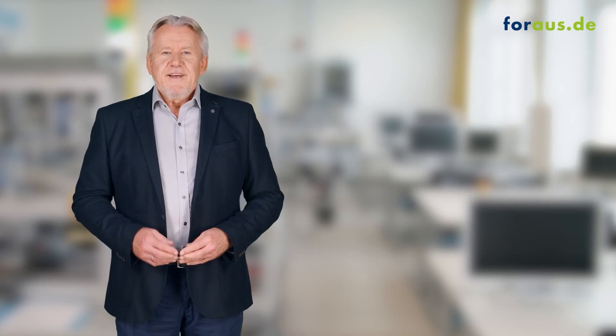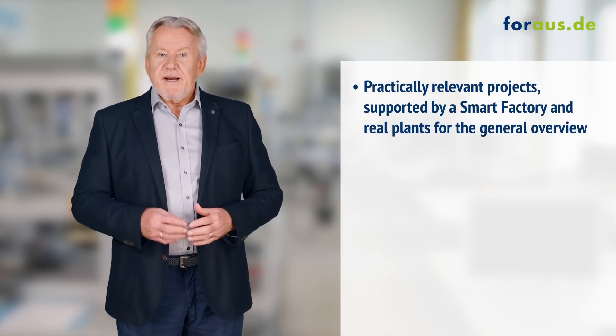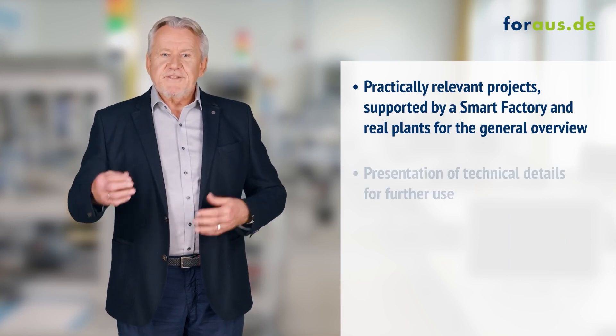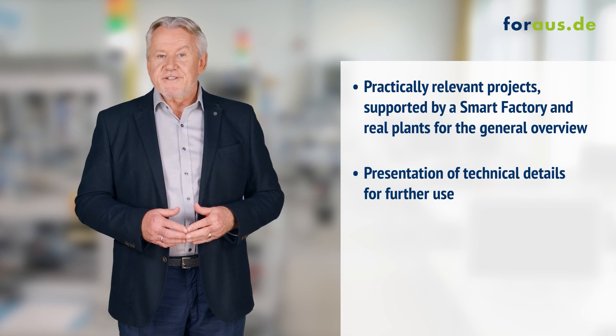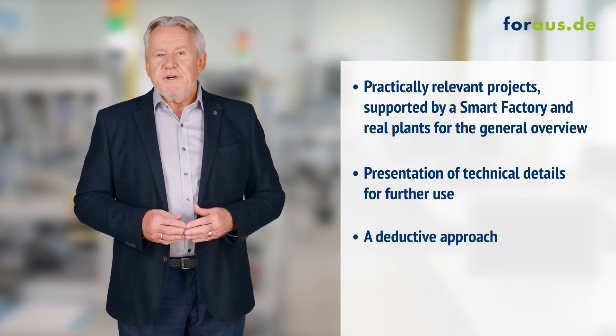Practical aspects have by now been introduced to vocational schools, so they don't just teach theory anymore. That is essential, because we want to prepare young people for their professional life — it's the only way. Close ties to practical work and really close cooperation between companies and vocational schools, practically relevant projects supported by a smart factory and real plans for the general overview, as well as a didactic presentation of technical details for further use — this deductive approach prepares the apprentices in Wolfsburg for Industry 4.0.